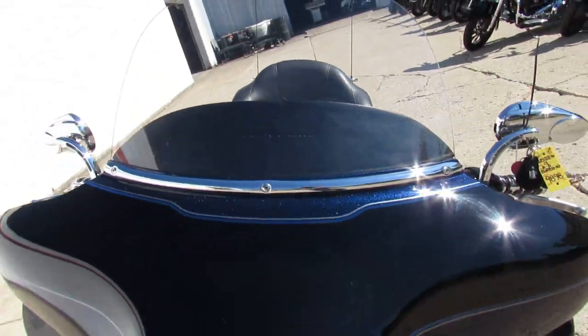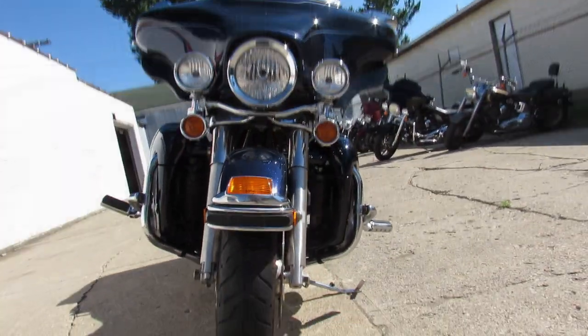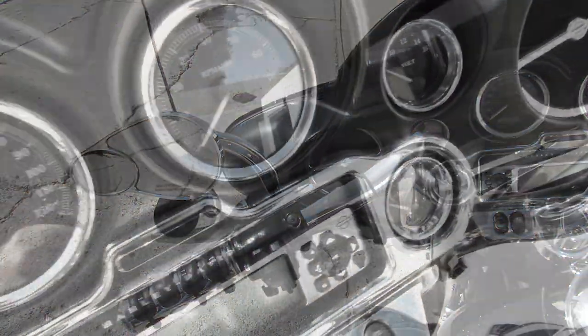Super clean bike, guys. You can crank up the tunes and let freedom ring on this super clean bagger. Give us a call, we'll get it done — 810-648-9500.